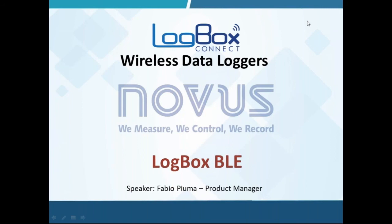Good evening, everyone. This is Rodrigo Zereo speaking on behalf of Novus and our international sales team. We want to thank you for investing time in attending this LogBox Connect Market presentation webinar. You are going to enjoy the information presented today, and it will be valuable when reaching the market to present this outstanding product.